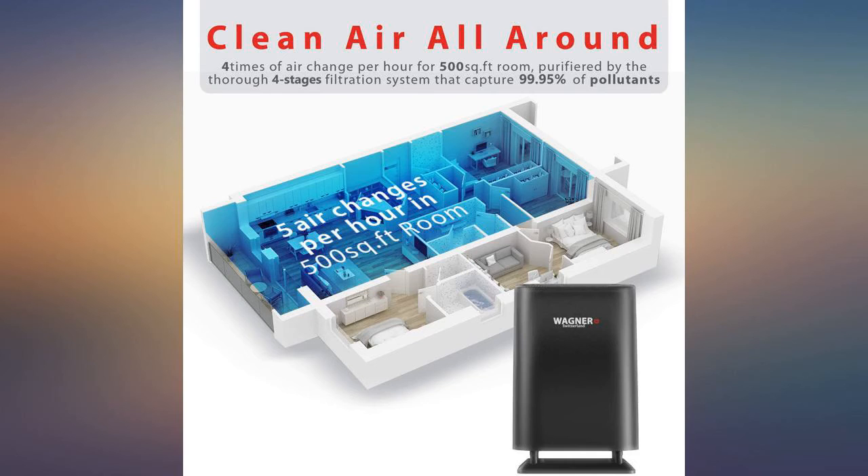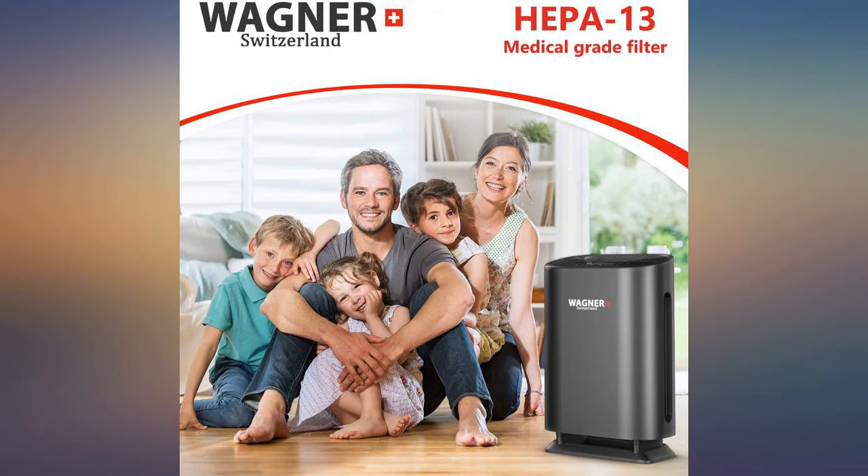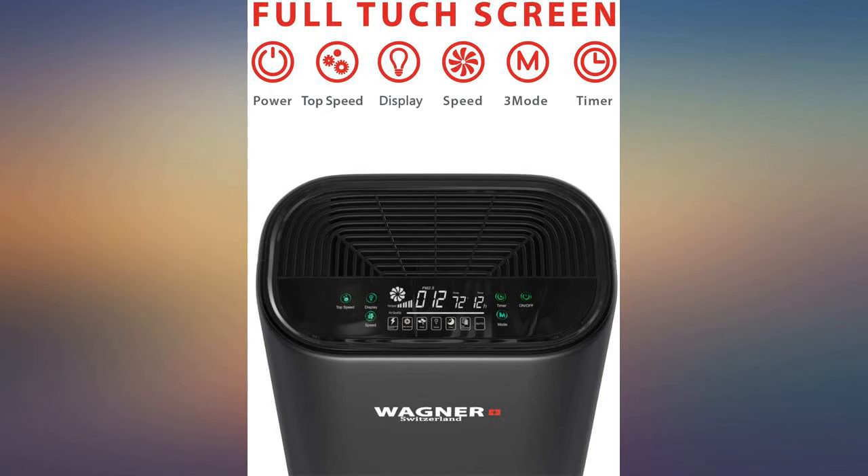My wife loves it because she hasn't had the dust since we received it. I don't recommend using any air fresheners while it is running because it will remove all airborne odors, good or bad.